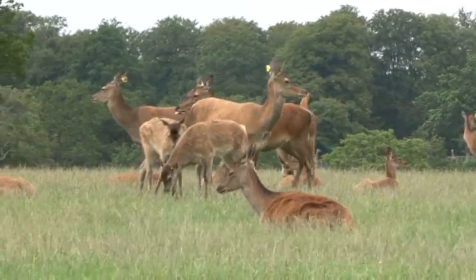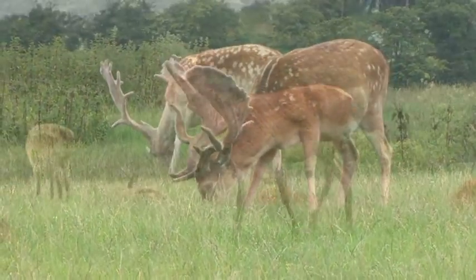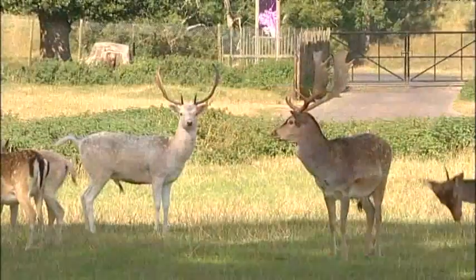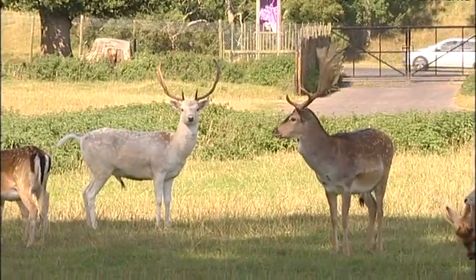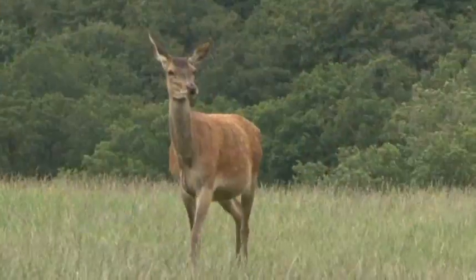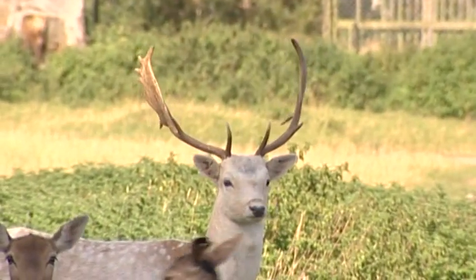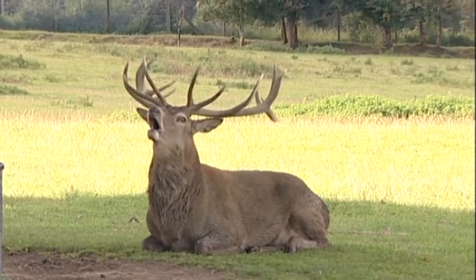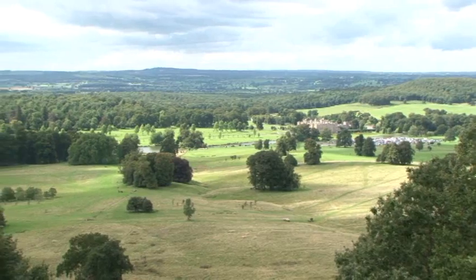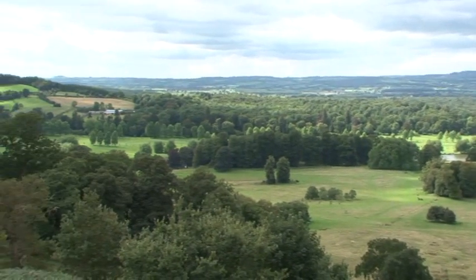In the deer park here at Longleat there are herds of red deer and fallow deer. The deer live in this large enclosure so they cannot wander off into the countryside. At the end of the summer the deer park is closed as the deer begin the start of their breeding cycle, which is called the rut. This is when the male deer compete with each other to attract the female deer. As the deer park is closed, I'm heading off into the woodlands that surround Longleat in search of the wild roe deer.